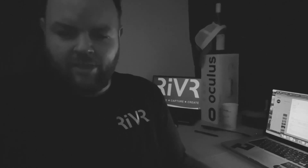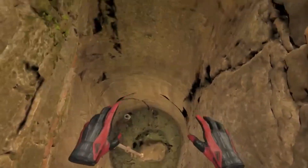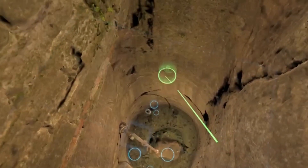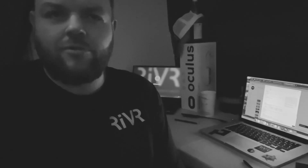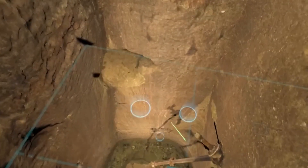I just thought I'd share this video with everybody because we've just had it sent from Joe and Ross, who have been doing the photogrammetry of the well and the tunnel in Warwick. I thought it was really interesting to show people exactly what we're trying to do with these tunnels — we're trying to give it to everybody to experience inside virtual reality on your sofa in a VR headset.